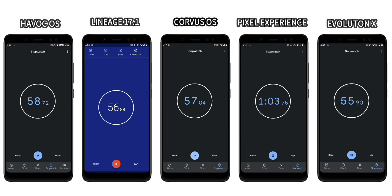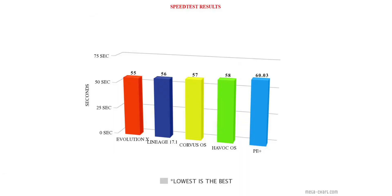We're close in terms of the app opening speed test, but the first to complete this test was EvolutionX, followed by LineageOS, CorvusOS, HavocOS, and at last Pixel Experience.